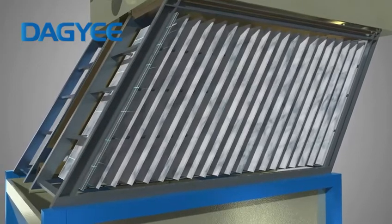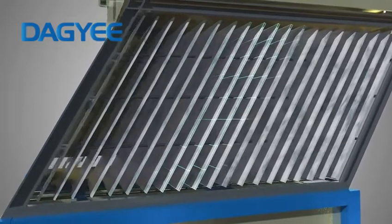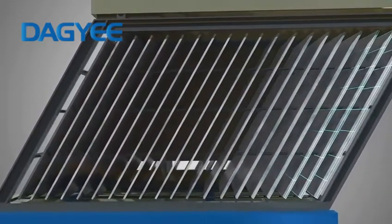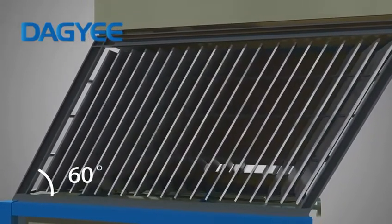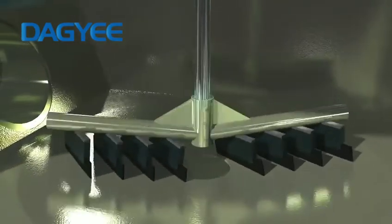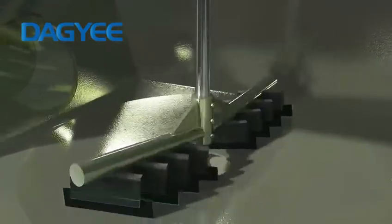The design of increasing the sedimentation area with inclined plates makes the sedimentation area doubled compared to the traditional sedimentation tank. The 50 to 60 degree inclination design and the bottom scraping design ensure sludge sedimentation without dead ends and avoid anaerobic reaction caused by sludge accumulation.